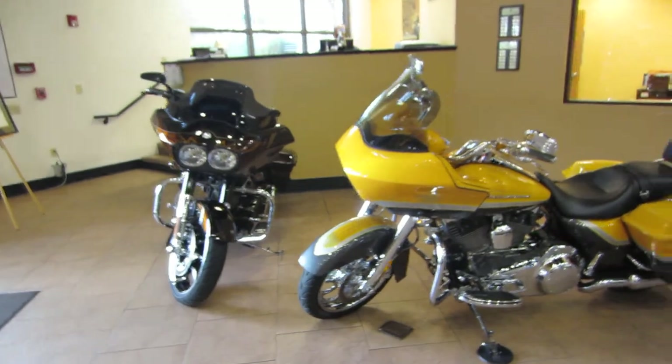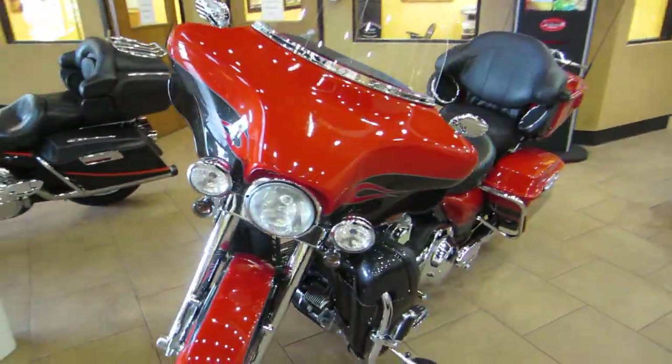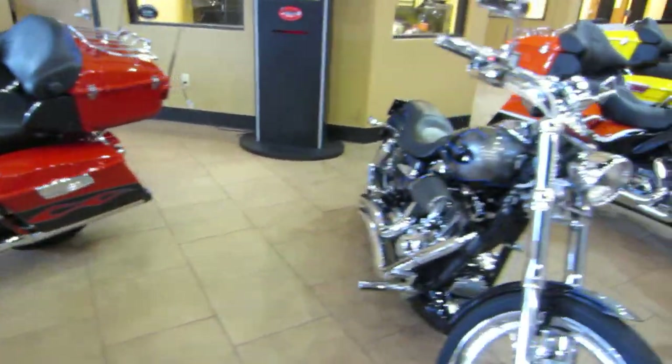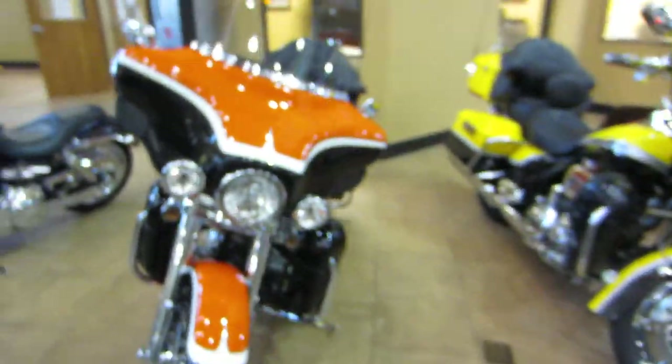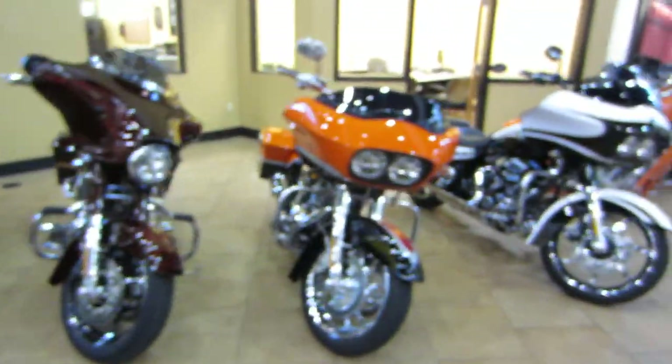We got the largest selection of Screaming Eagles — new and used — in America, therefore in the world. We got everything, so if you're looking for a Screaming Eagle, give us a call.